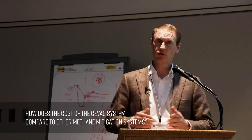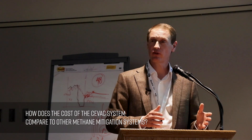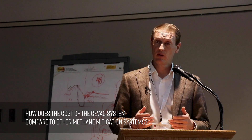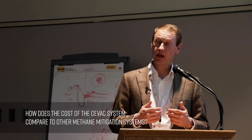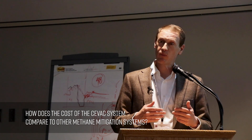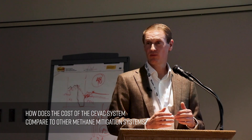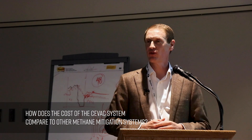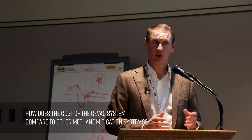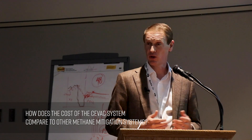Regarding commercial models: the preferred model is for Estes to install CVAC equipment on Estes compressors at no cost to the operator, extending the length of the contract. Our goal is long, sticky contracts. We have also sold these systems outright, and even the purchase cost you would find to be below the cost of buying an industrial air compressor.